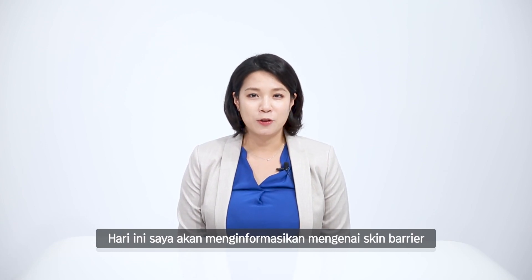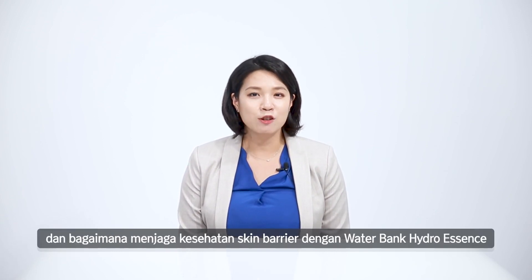Today, I'm here to tell you what skin barrier is and how to keep it healthy with Laneige Waterbank Hydro Essence.